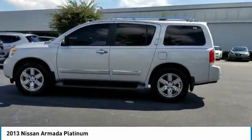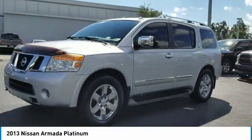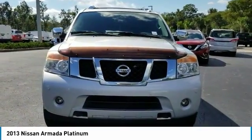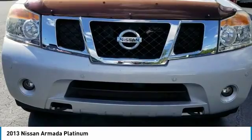This vehicle has less than 80,000 miles. Here are some of this vehicle's great options: stability control, keyless entry, navigation system, anti-lock braking system, power lift gate, steering wheel audio controls, traction control, backup camera, tow hitch, and power passenger seat. Come see the car for yourself.